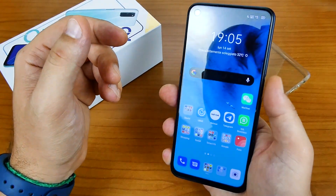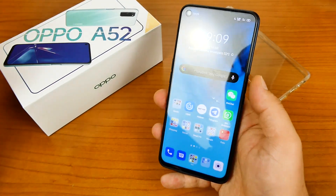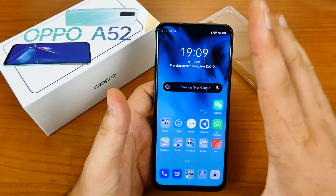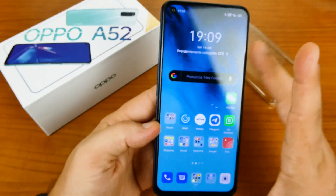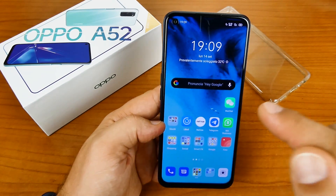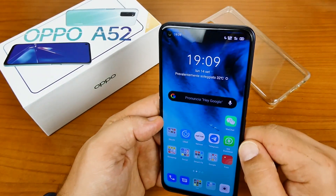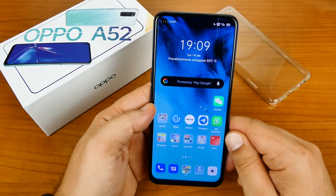Vi faccio vedere anche lo sblocco facciale: uno swipe verso l'alto e lo smartphone si sblocca, sempre molto bene — leggermente più lento ma abbastanza affidabile. Sul frontale un display da 6.5 pollici in Full HD+, 2340x1080 pixel, 60Hz, fino a 480 nit. In alto a sinistra un punch hole con fotocamera frontale da 16 megapixel.